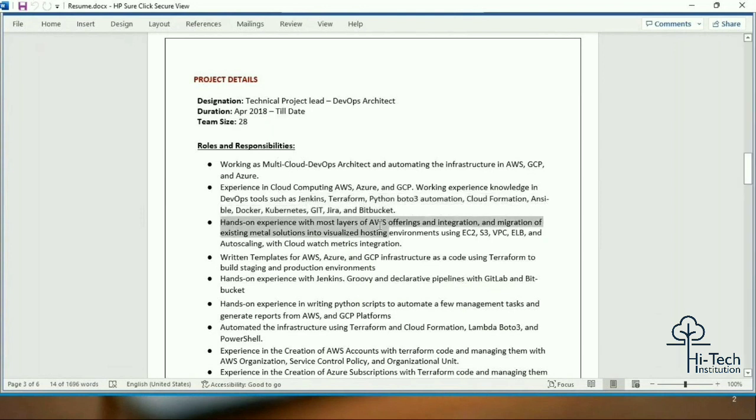Hands-on experience with most layers of AWS offerings, and the integration and migration of existing virtualized solutions into a hosted environment using EC2, S3, VPC, load balancers, auto scaling, and CloudWatch metrics integration. Even though we had an existing virtualized environment, we migrated everything and currently the environment is hosted on AWS with EC2, S3, VPC, load balancer, and auto scaling integrated. We also use CloudWatch metrics and write Terraform templates for AWS and GCP infrastructure.